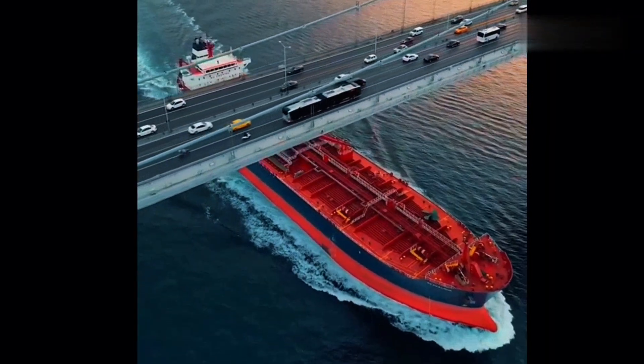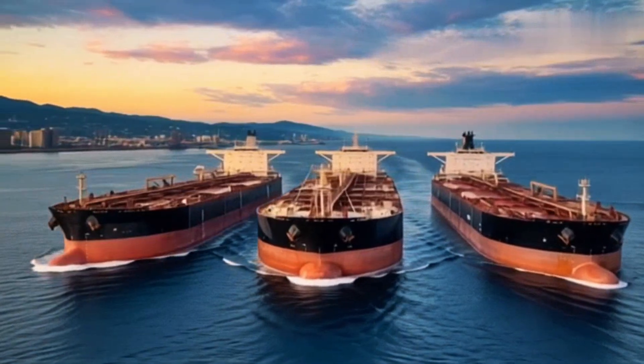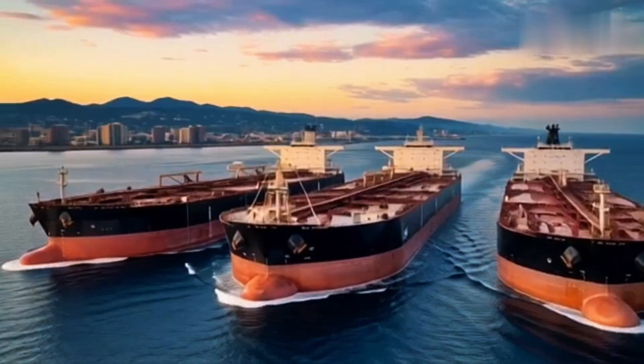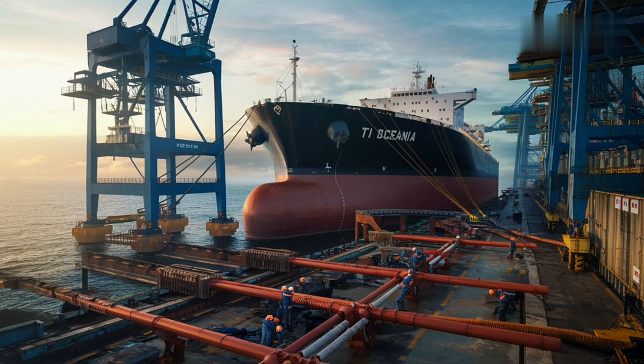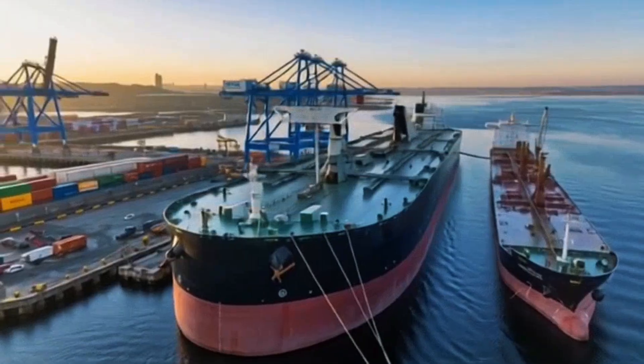She wasn't alone. Three sister ships followed: T.I. Europe, T.I. Asia, and T.I. Africa, together forming the legendary T.I. class supertankers. Their scale was so massive that maritime laws had to adapt, and even some ports were forced to redesign their terminals just to handle them.